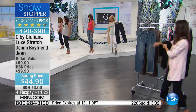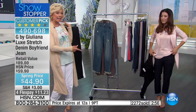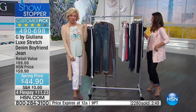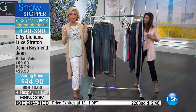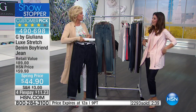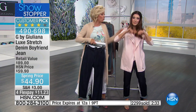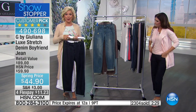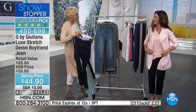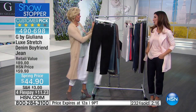Thank you so much for your orders — we are slammed tonight on this boyfriend jean. Item 490-698 is how you continue ordering. If you like the cardigan I'm wearing, it's the boyfriend cardigan from Juliana's off-air collection to go with the boyfriend jean. The weekender jacket is still to come. This is a great Sunday evening weekend outfit. We're celebrating spring — it doesn't feel like it's in the air in some parts of the country yet, but it is coming.